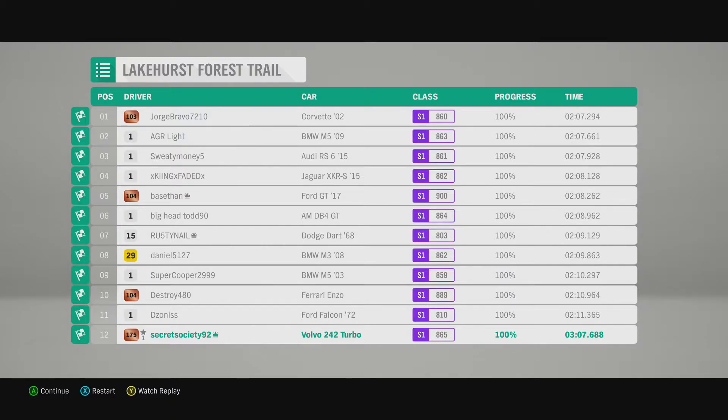It's behind the Alfa Romeo Stelvio, the Porsche Cayenne Turbo, the Renault 5 Turbo, the Lancia Stratos, Renault Alpine and Opel Manta 400. So yeah, slower than a few classic rally cars there, but quicker than another one, and quicker than a modern off-roader or two as well.